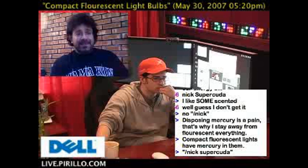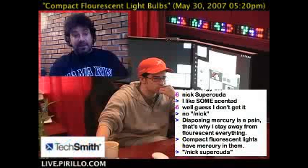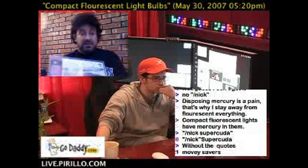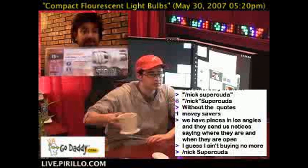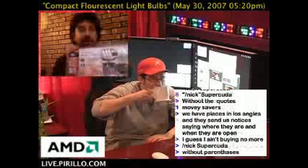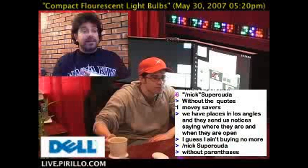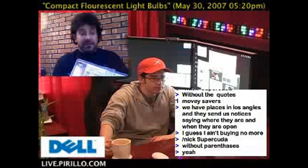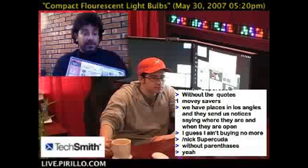Well, here's the thing. Compact fluorescent bulbs last a long time. They say eight times a normal bulb — according to the Sylvania bulb right here, eight times. Saves lots of money. You're not going to be throwing many of these out. They do last quite some time. In my house, it's been years since I've replaced some of the bulbs with compact fluorescent, and they're still chugging along.